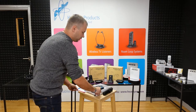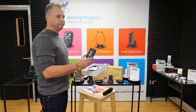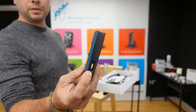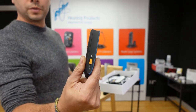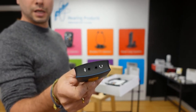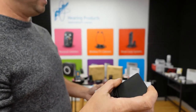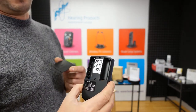Let me show you what is included in the set. There's a small personal amplifier with big volume buttons, tone control, a switch on/off, and two sockets on the top — a headset/neckloop socket and a microphone socket. It's battery operated, so on the back you've got a small battery compartment where you can insert two AA batteries.